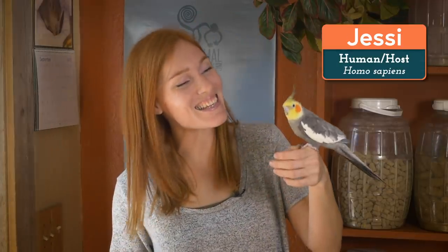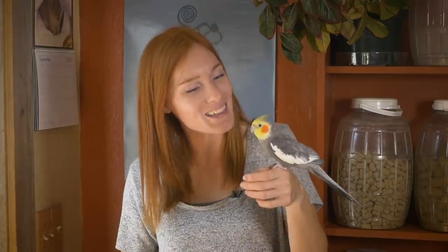Hi everyone! I'm Jessi and this is Steve. He's a cockatiel and he's just one of the many birds that live at Animal Wonders.